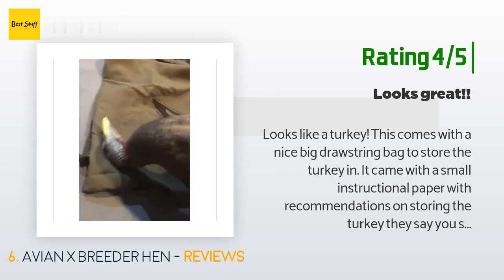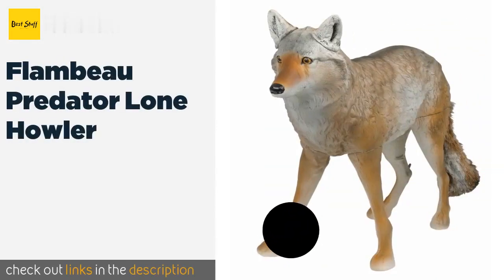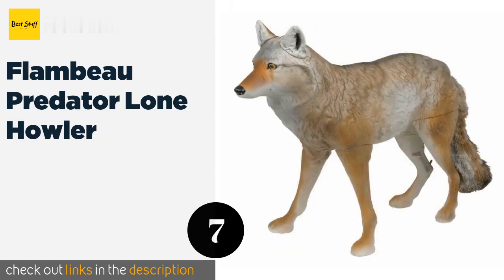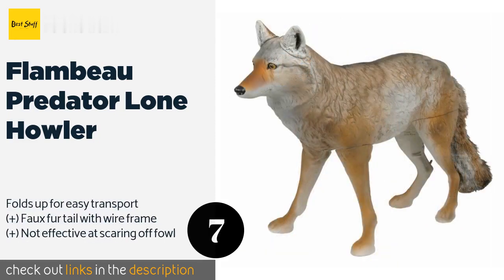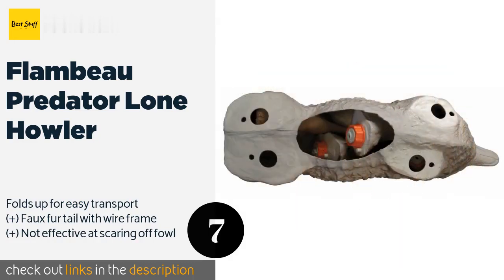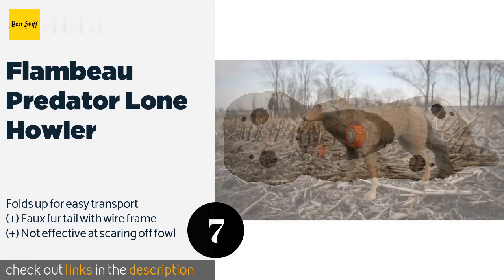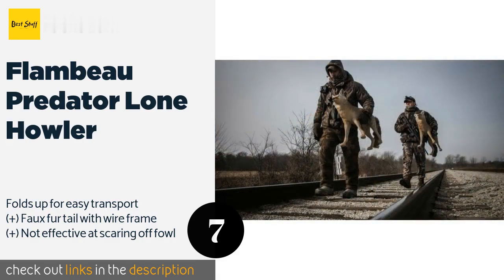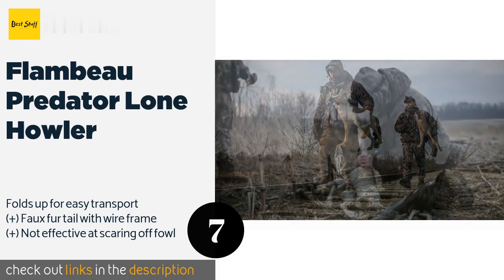Number seven is the Flambeau Predator Lone Howler. The Flambeau Predator Lone Howler has a spot for a scent pad on its hind leg, so coyotes will find it very difficult to resist coming up and giving it a sniff. It's flexible enough to be installed in a sitting or standing position. The price is around $62 — check out the product link in the YouTube description below.